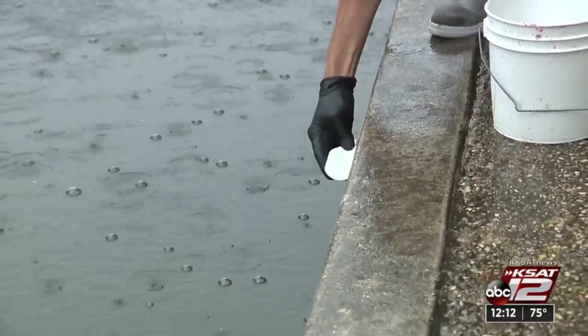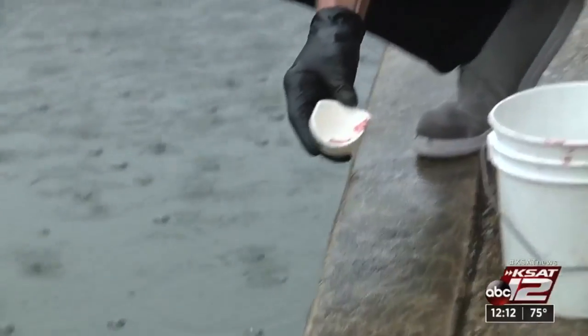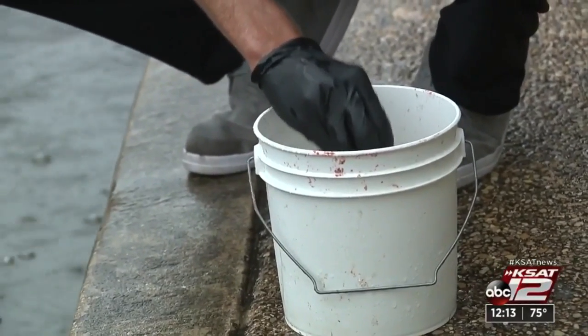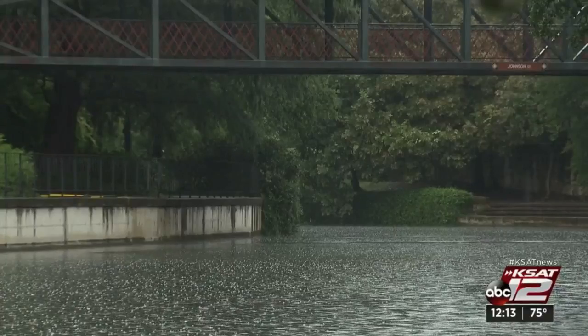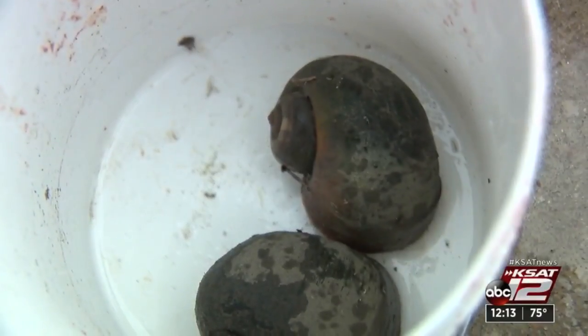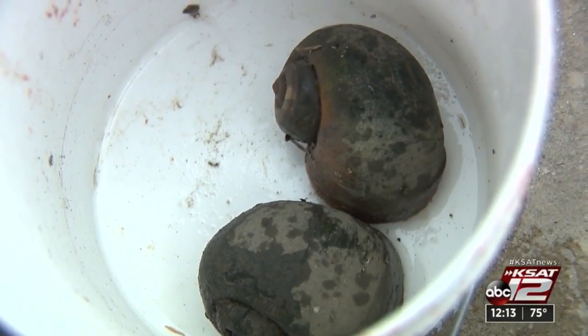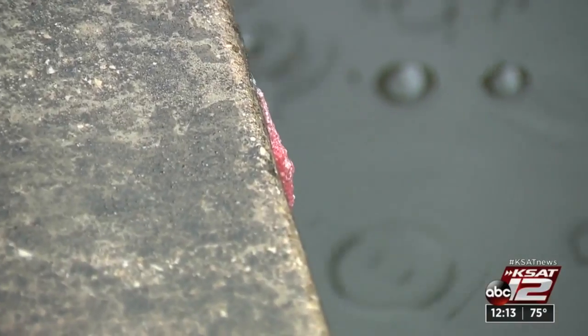So the big question: how did they even get here? Experts believe someone may have dumped their aquarium into the river back in 2019, and the ones we're seeing now stem from that uneducated action. According to the San Antonio River Authority, the non-native species was first spotted in October of 2019 along the museum reach section of the river.